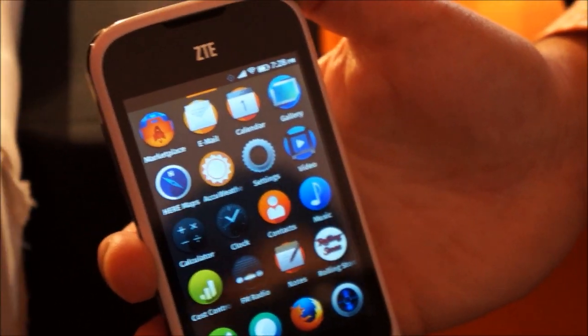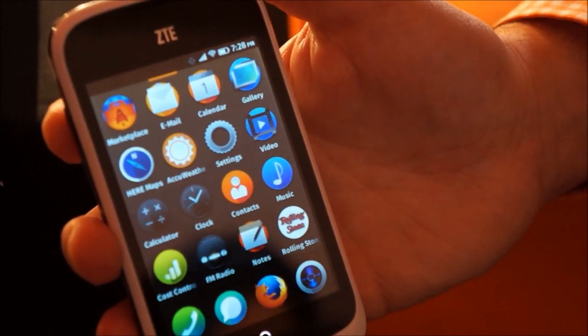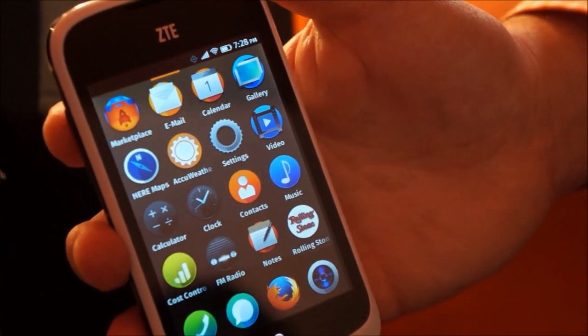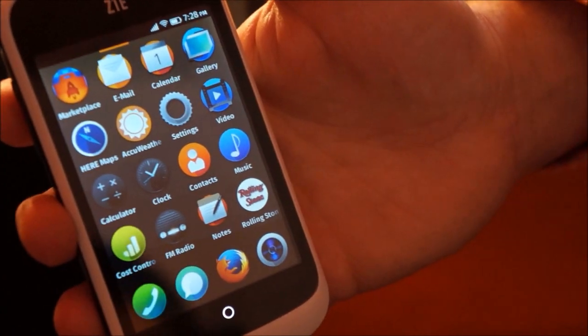So it's this idea of dynamic app search — you can search the web, pull in the best app content from everything across the web in app format. I can use it once, which is what a lot of people do with apps. Or, if I really like it, save it and keep it, just like on a smartphone you know today. And that's Firefox OS.